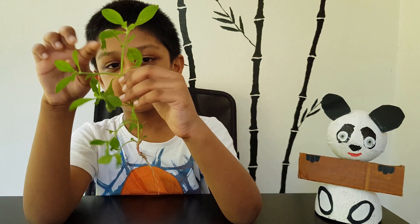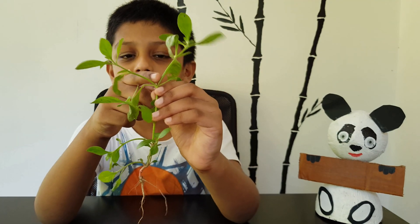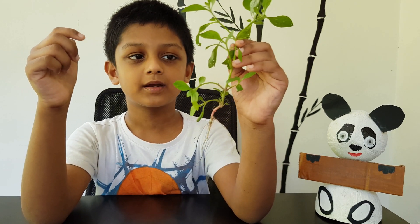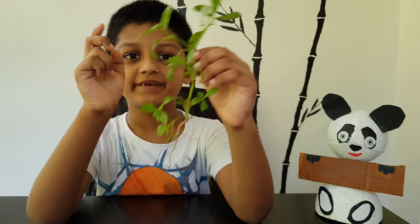Did you know that even flowers come on plants, and flowers turn into fruit or vegetables? When plants grow bigger and bigger, they become trees.